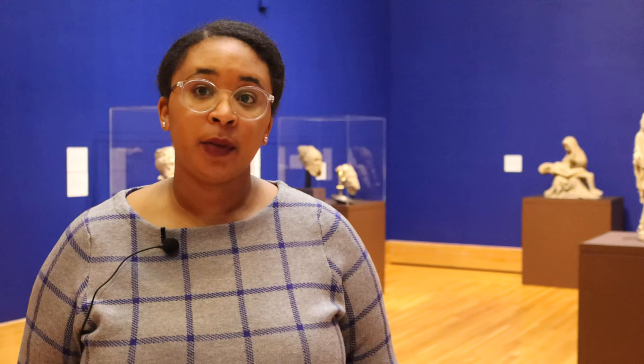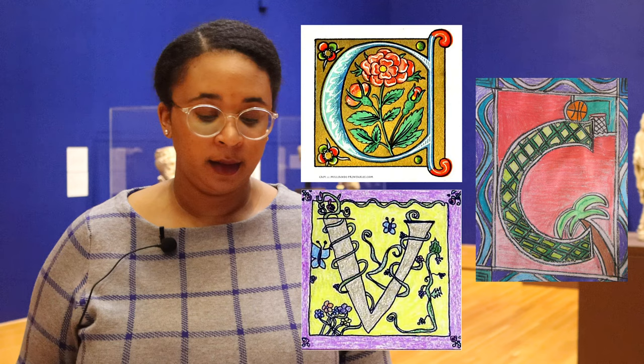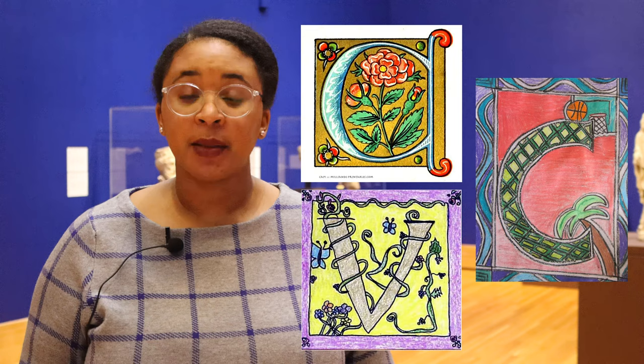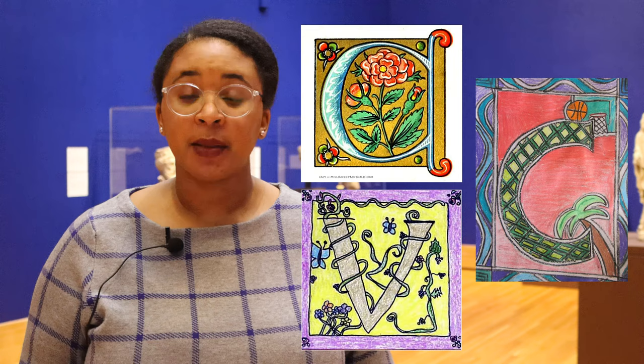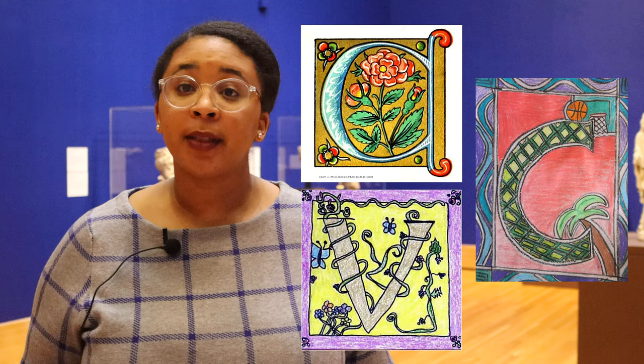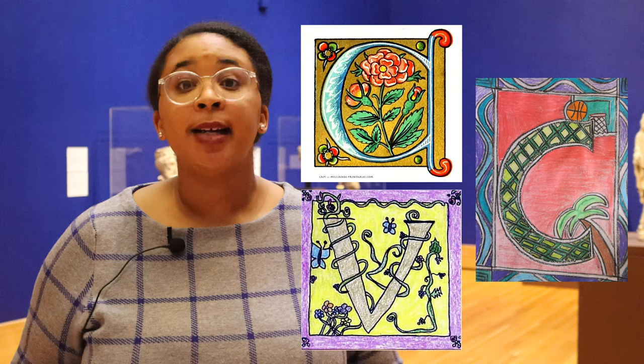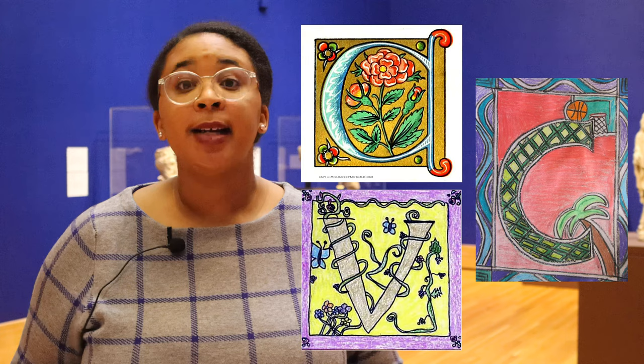For today's activity, we are going to be creating our own illuminated letters. Using a letter of your choosing, you can design your own illumination incorporating plants, animals, creatures, whatever you like. Here's what you'll need: drawing paper, a pencil, pen, and an eraser, a ruler, an idea of the letter you want to create — perhaps the first letter of your first name — and a theme or important items to place around your letter. You'll also want some markers, crayons, or colored pencils, and you can use the yellow or orange ones to imitate gold leaf. You can also use some tin foil and glue it down in or around your letter to create the same visual effect.